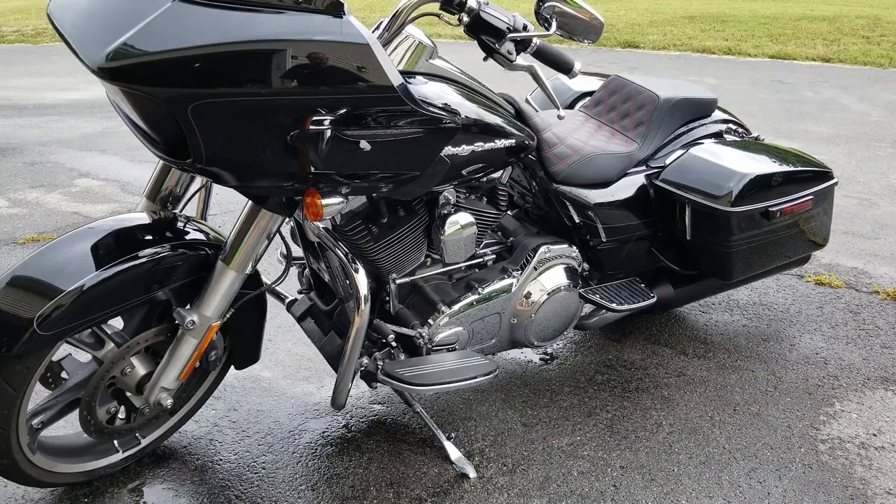As far as pricing, even though it's a fully custom seat, it wasn't significantly more than a stock option. Saddleman's done a really good job at keeping the pricing reasonable and in line with other premium stuff that's on the market.